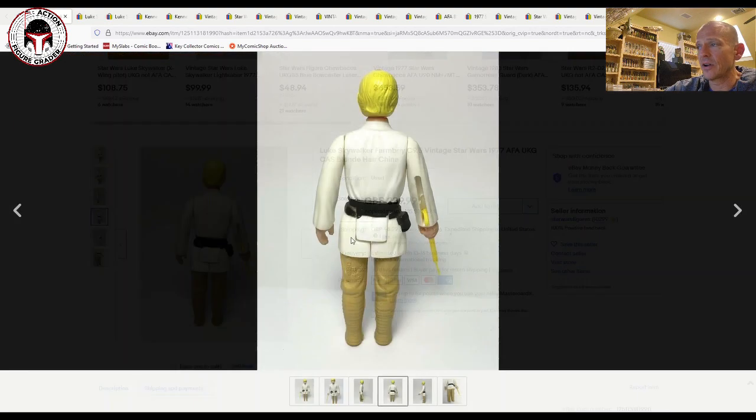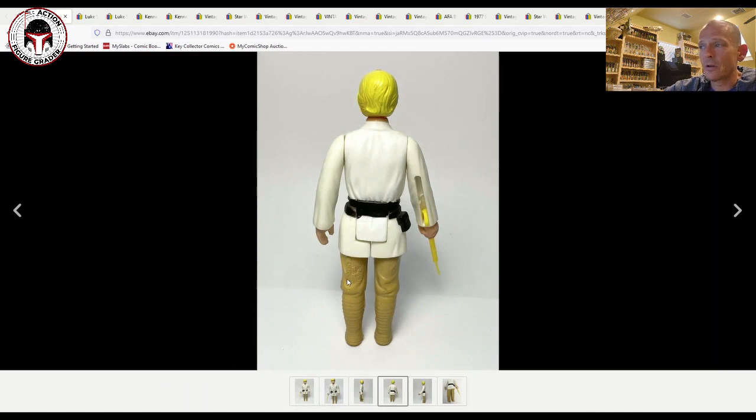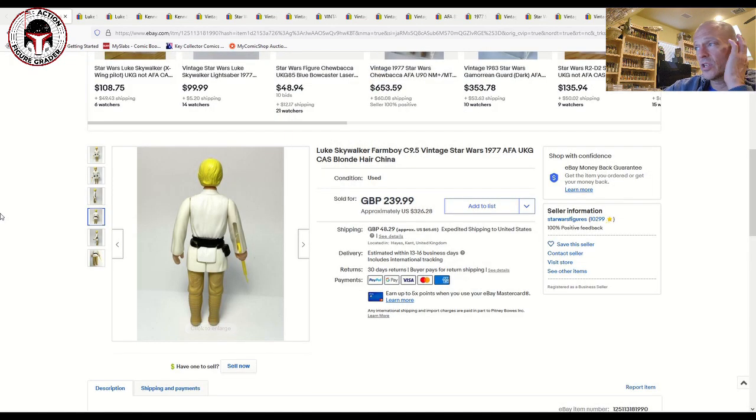To me this looks like a good solid 85-grade Farm Boy Luke. This is the raised bar China — you can see on the back of the leg the little raised bar as well as the China stamp. This one sold for $326.